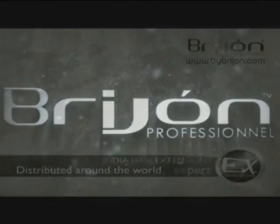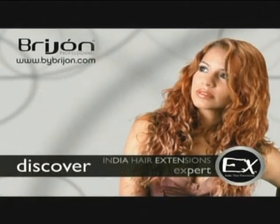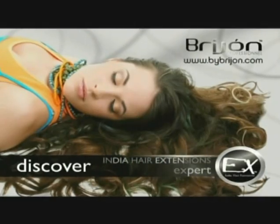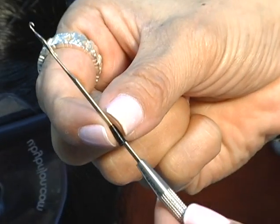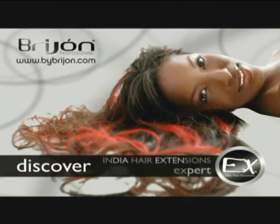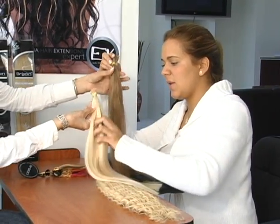Welcome to Breejean, providers of the world's finest Remy human hair extensions. This introductory training video will provide you with the basic technical knowledge on hair qualities, preparing for and applying fusion and micro link techniques, cutting and styling tips, and care and maintenance. As one of the fastest growing hair extension companies in the world, our goal is the complete satisfaction of our clients.